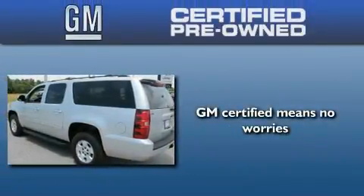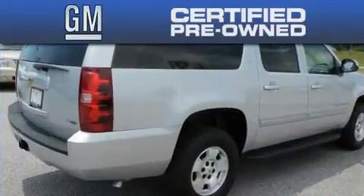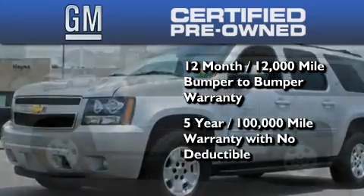You can have peace of mind knowing that this Chevrolet is backed by a 12-month bumper-to-bumper warranty and a 5-year, 100,000-mile powertrain limited warranty, plus it passed a 117-point inspection and has been reconditioned to make sure it's ready to be driven home.